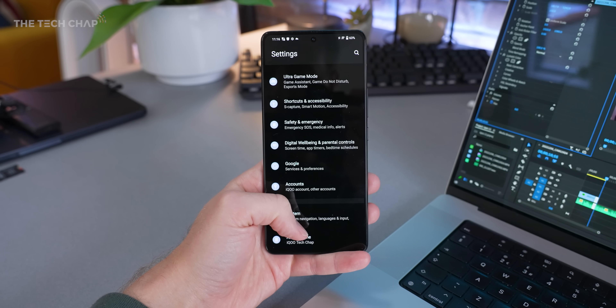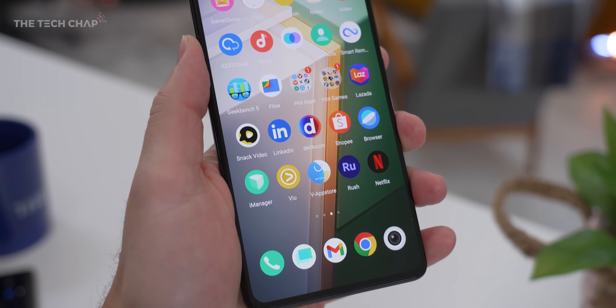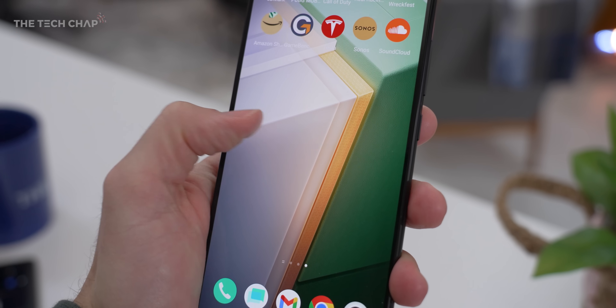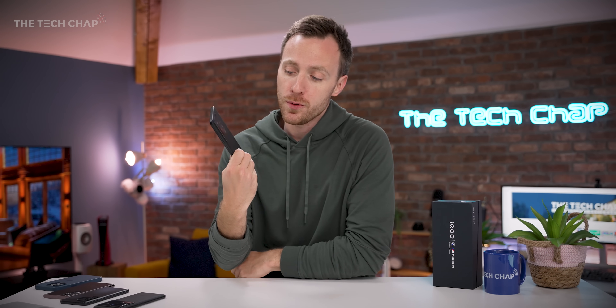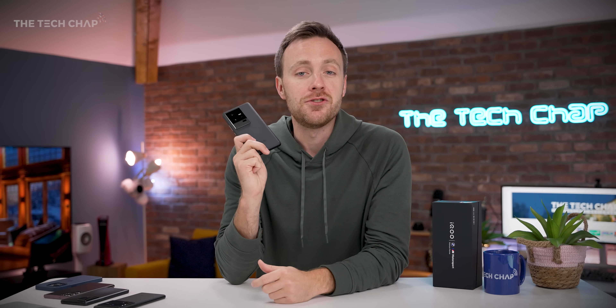Finally, in terms of software, this ships running Android 13 with iQoo's FunTouch OS on top, which is nice and fast, although there is a hefty amount of bloatware. And we only get two years of major Android updates. The fact that OnePlus has now jumped up to four years matching Samsung, two years of Android updates is just not good enough anymore in my opinion — that's a bit disappointing.